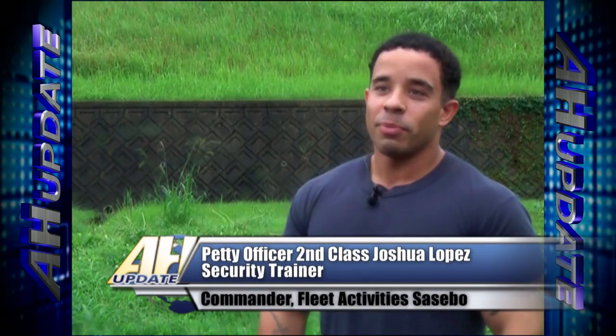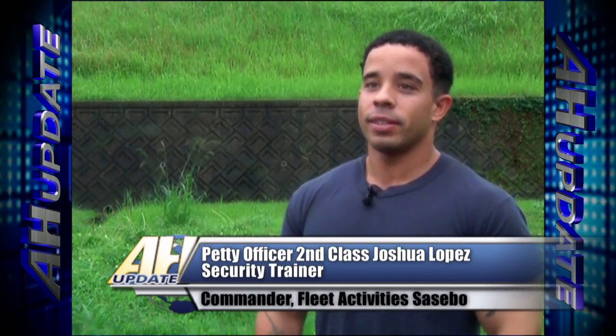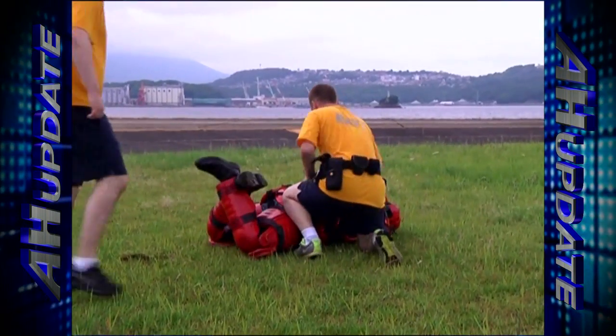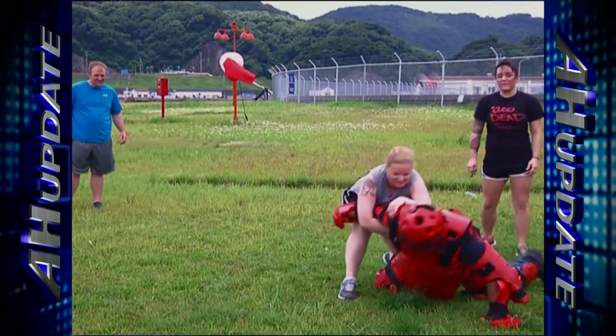My role is to pretty much get beat up — the red man — just sit there and utilize it as a training tool to try to make the situation as realistic as possible for the MAs going through the training.